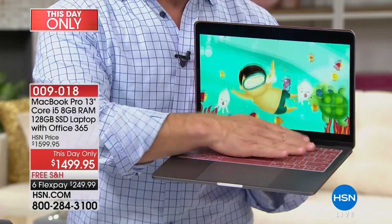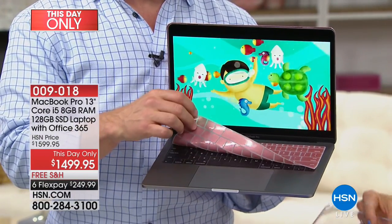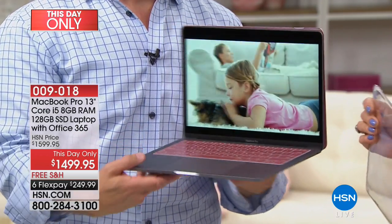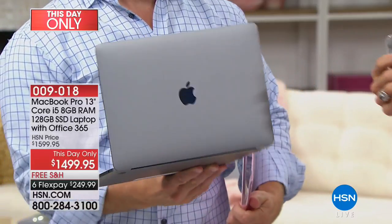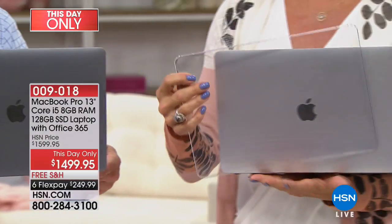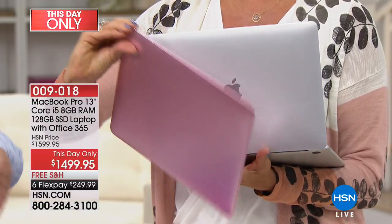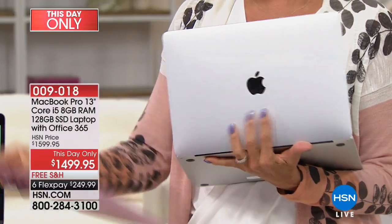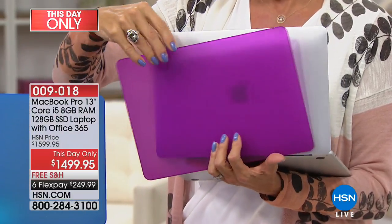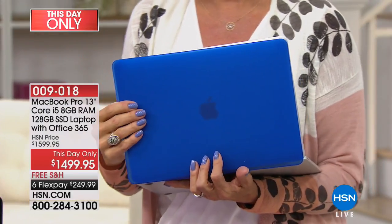The keyboard skin also protects against sticky keys — if you lunch or dine while you're working, it'll keep the grime off there. It also gives you a splash of color. We have the gray and the silver, and the cases are included. There's clear with silver, rose gold, blue, and purple. The only one that really conceals the Apple logo is the rose gold, but we still love it.